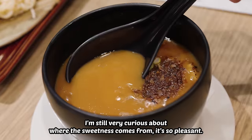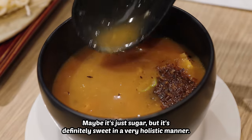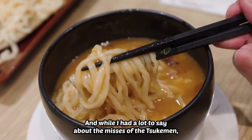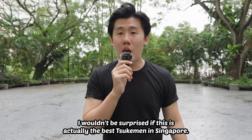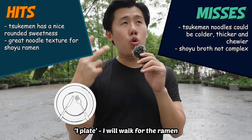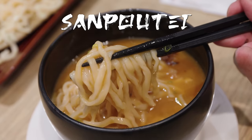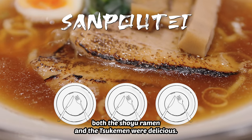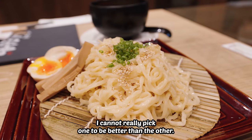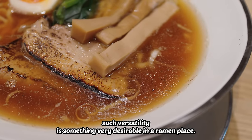Moving on to the tsukemen — I'm still very curious about where the sweetness comes from, it's so pleasant. I might be entirely wrong and there is no fruit at all; maybe it's just sugar. But it's definitely sweet in a very holistic manner. And while I had a lot to say about the misses of the tsukemen, it's simply because I'm comparing it to Funji. This tsukemen is really good — I wouldn't be surprised if this is actually the best tsukemen in Singapore. One plate I'll walk for the ramen, two plates I'll take a bus, and three plates I'll go anywhere in Singapore for the ramen. And Sanpote is... three plates. Both the shoyu ramen and the tsukemen were delicious — I cannot really pick one over the other. I think both ramens showcase their type really well, and having such versatility is something very desirable in a ramen place.